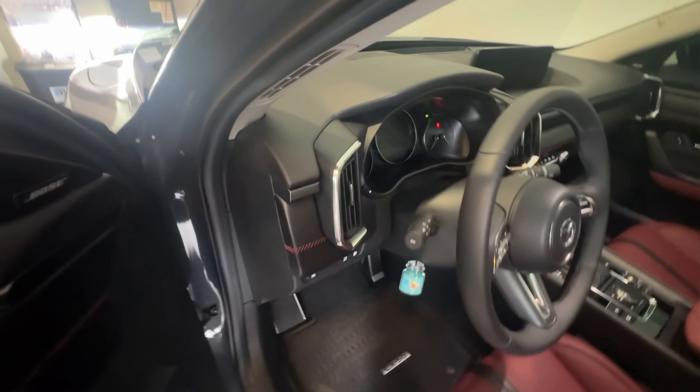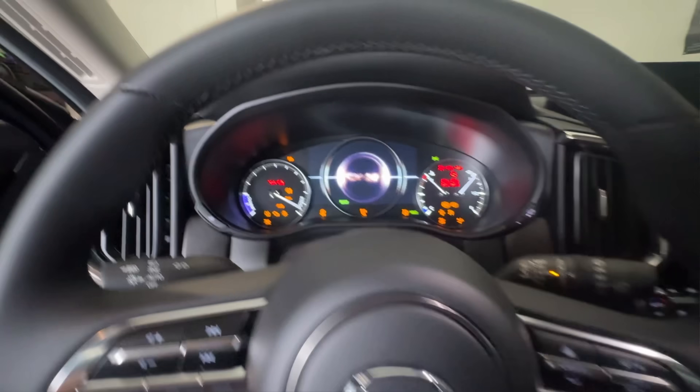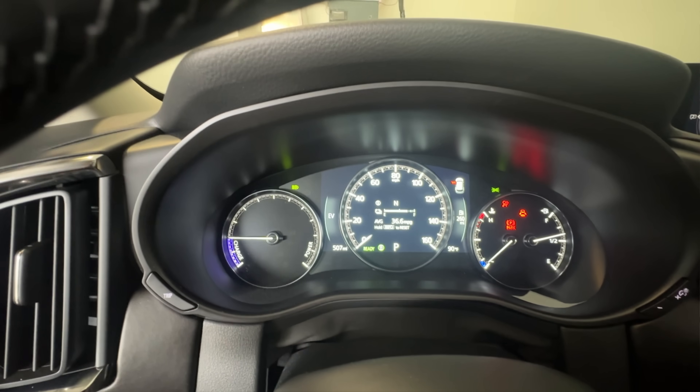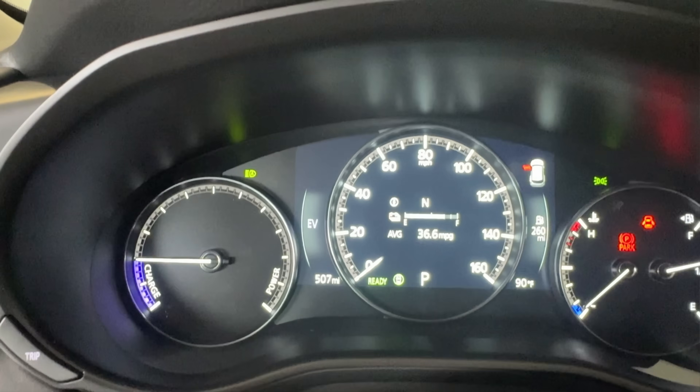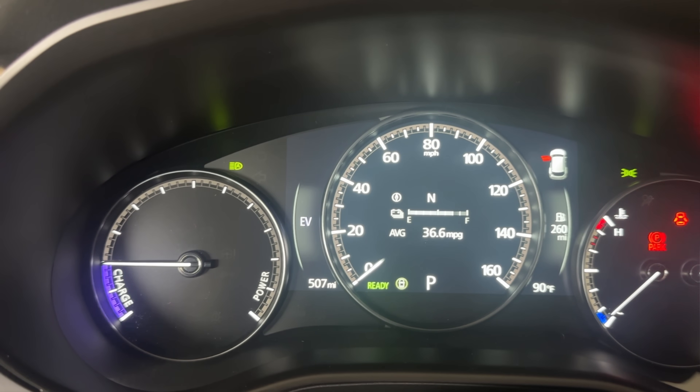But don't believe my words — I have the proof. I decided to test all of this myself. At 507 miles, I drained the factory fill on my CX-50 hybrid, took a sample, and sent it to Speed Diagnostics, a lab that specializes in oil analysis. I didn't just want opinions — I wanted real hard facts and data. And that's what I got.